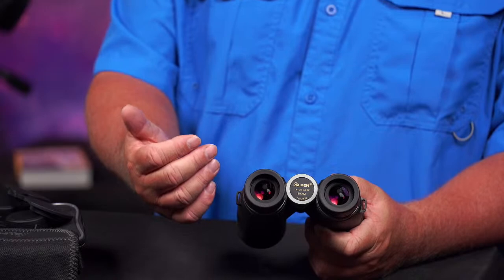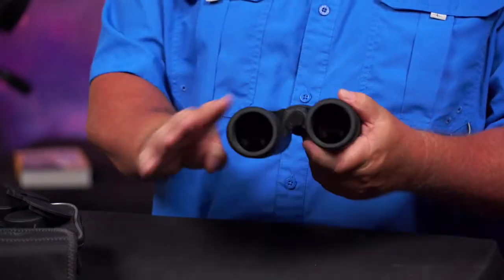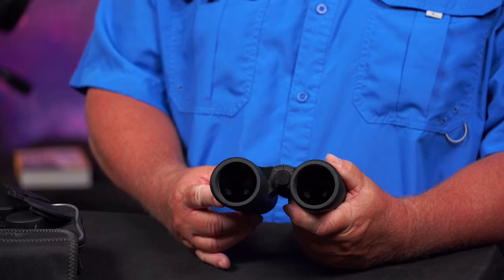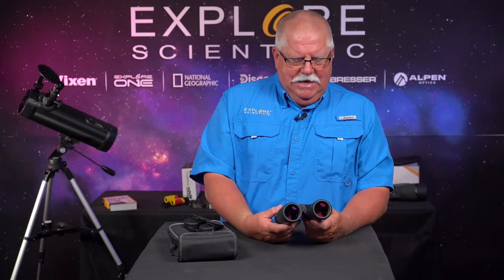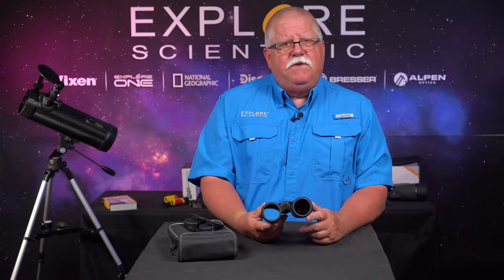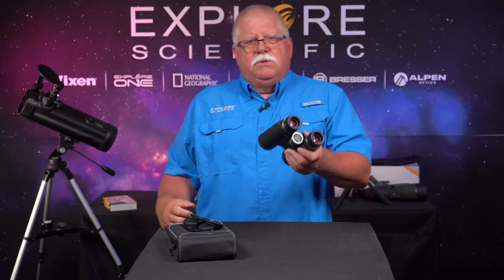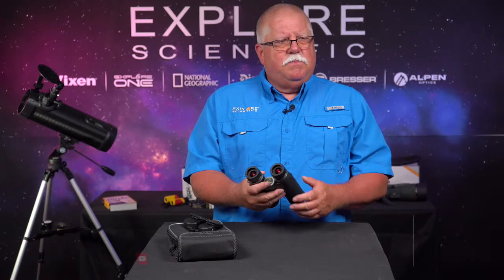They have the same great fully multi-coated glass and Abbe prisms. Both are 42mm objective lenses, but as you increase magnification, less light goes to your eye, so the 8x42s will be a little bit brighter. Everything's a trade-off in optics — whether binoculars, rifle scopes, or spotting scopes. If you want more light or more magnification with the same objective diameter, you'll have to deal with a little bit darker image. If you go with a bigger diameter, you increase weight but get more light. You can get very large binoculars that require a tripod, but they're very hard to hold.